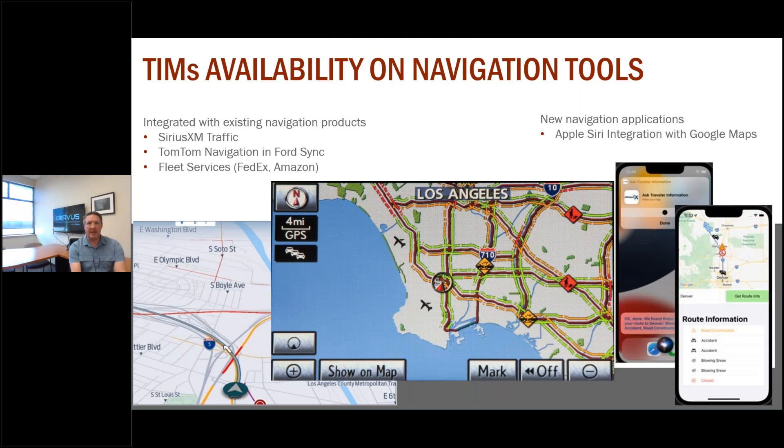In addition to supporting onboard units and connected vehicles, we can now have third-party applications like TomTom or SiriusXM Traffic be able to use these same connected vehicle messages to display information to drivers on their in-vehicle navigation systems. We can also expand that to apps that can retrieve this information via LTE. So things like Google Maps or Siri — and we have built proof-of-concepts for this — would be able to build out messages so that drivers could see information on any roadway.